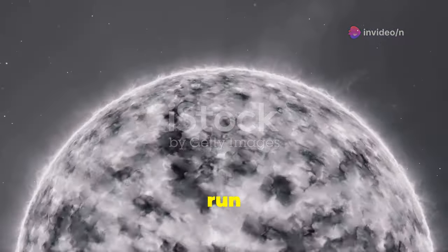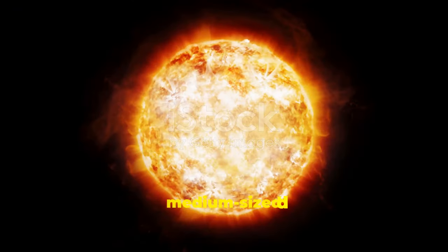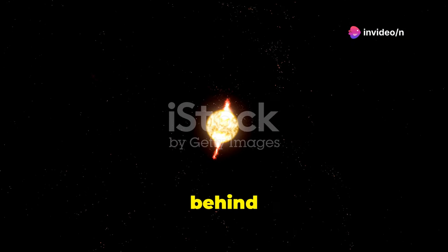But eventually, they run out of fuel. What happens next depends on the star's mass. Small and medium-sized stars, like our sun, swell up into red giants. They shed their outer layers, leaving behind a white dwarf.